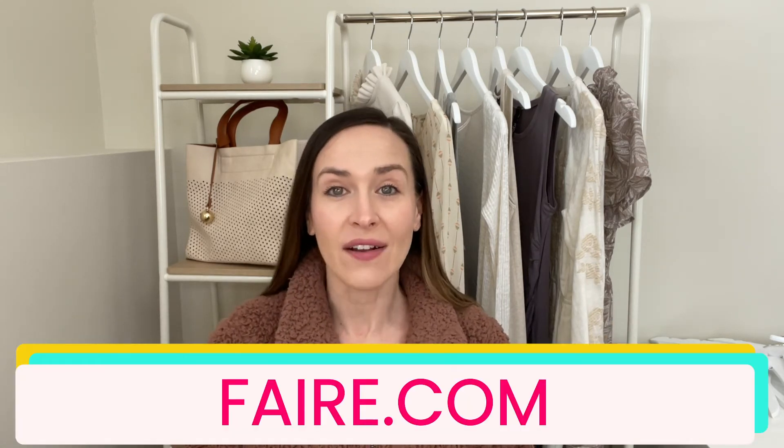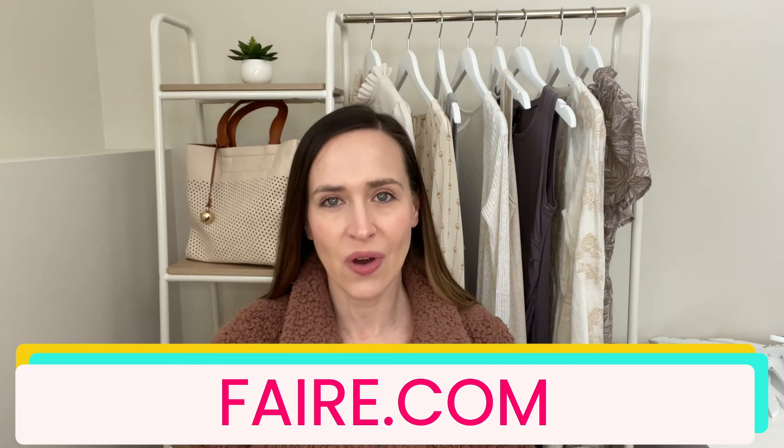The third one is Faire. Faire is a fairly new online showroom, but it's getting rave reviews. Their products and vendors are carefully curated and selected, so they are all very trendy and they have great pictures. One downside to Faire is that some vendors can be more expensive on Faire than what they are charging for wholesale on other sites like L.A. Showroom or FashionGo.